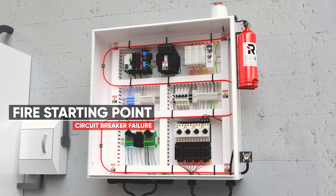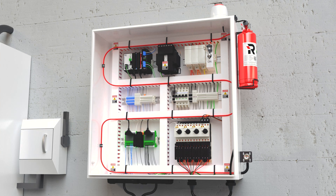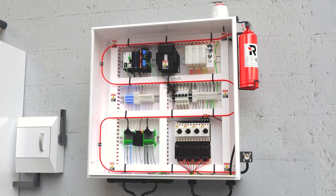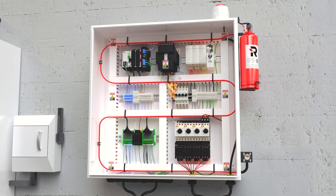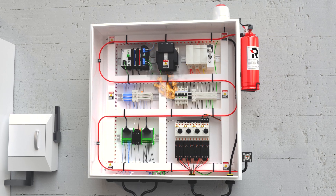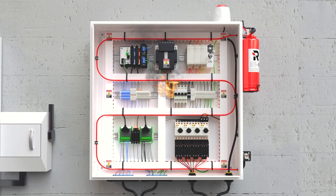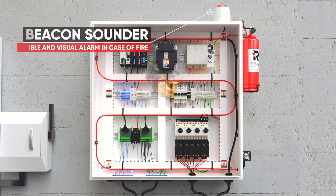Typical fire hazards within electrical equipment can present themselves as either faulty wiring, poor maintenance, overloaded circuits or outdated equipment. Systems can be easily configured to provide notification through onboard pressure switches and our battery operated beacon sounder.